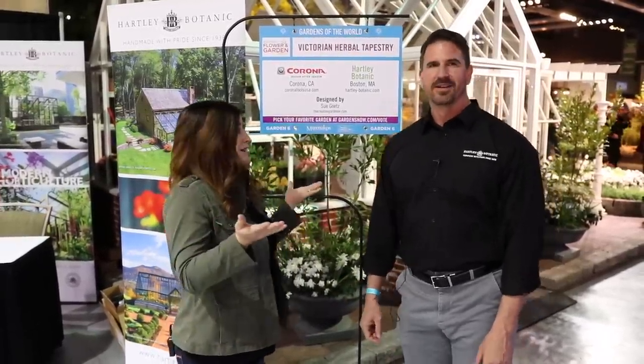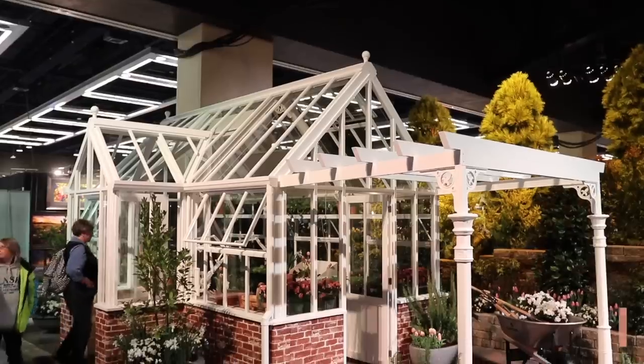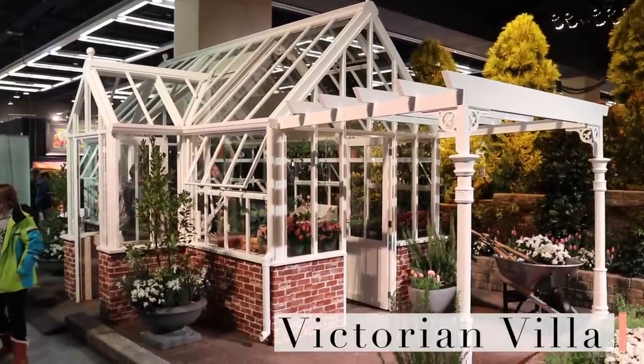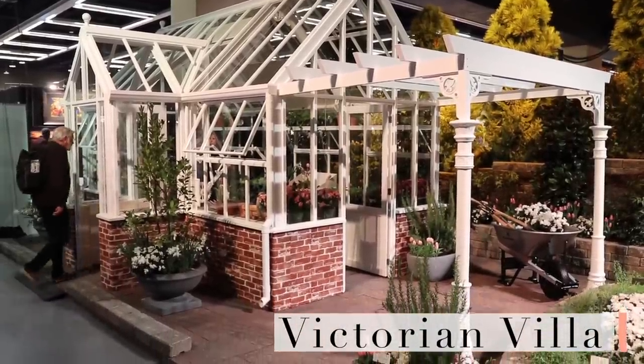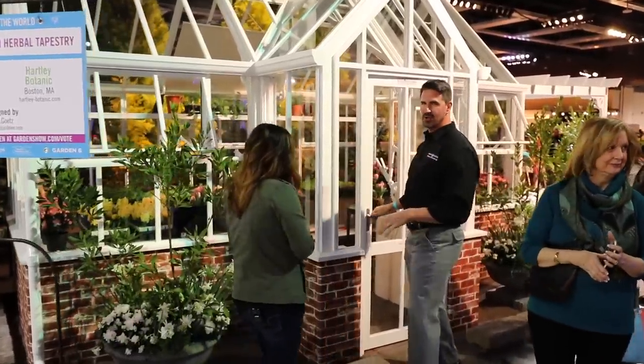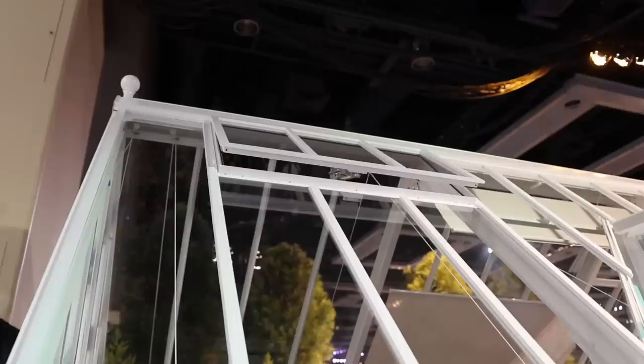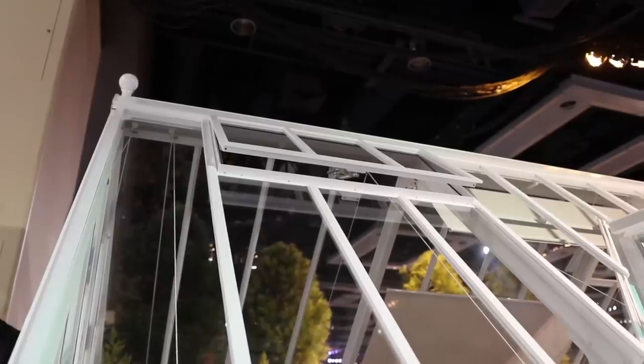It was so exciting to see them here, so I thought it would be fun for John to take us through and talk about the greenhouses. So take it away, John. This one is a villa model, actually, and it was designed for a customer in Newport Beach, California. It's made out of aluminum with stainless hardware and it has a certain amount of venting already included in it.